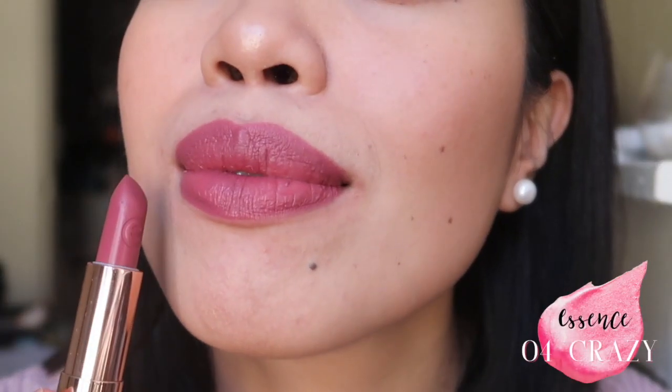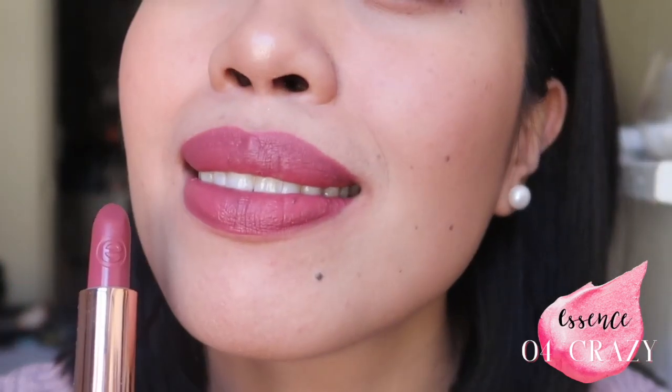The next one is from Essence — this is My Lipstick in shade number four, Crazy. This shade is almost a purple-violet kind of shade with a pink undertone, but it's too dark pink for me. I feel like it darkens up my face and doesn't complement my skin tone at all. I love the formula — it's opaque, blends smoothly, and is hydrating — but the color just doesn't suit me, so I'll give this away.